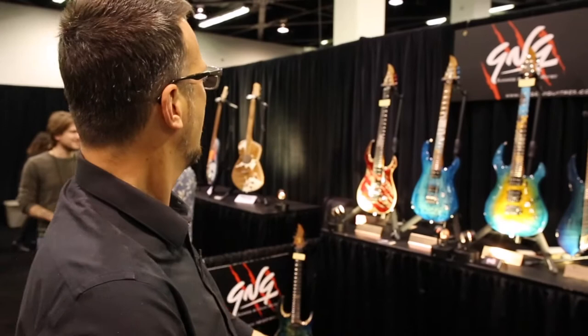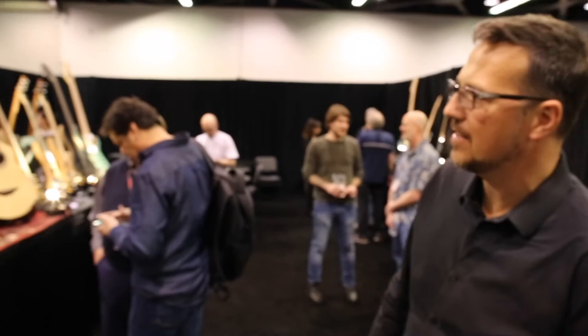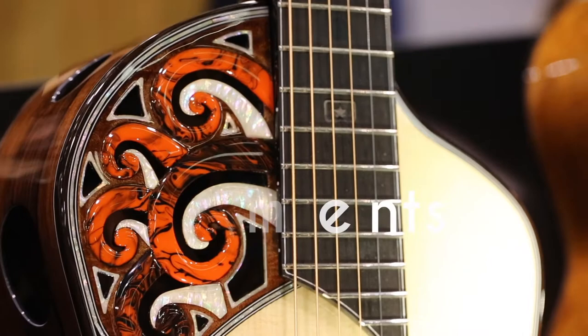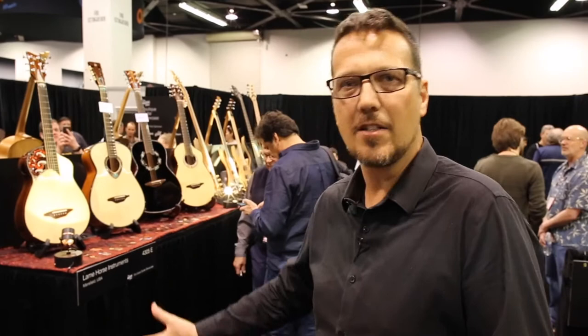Behind him here we have Lame Horse Guitars from Austin, Texas. You wonder where the name comes from — Chris Jenkins here and his son. He was actually a veterinarian for many years, retired, went into building more guitars, and put the two together. They always put a little stone animal inside each guitar. Incredibly well done — the inside of these guitars is as impressive as the outside, fully finished, often inlaid with special stones and things. Check him out at LameHorseGuitars.com.